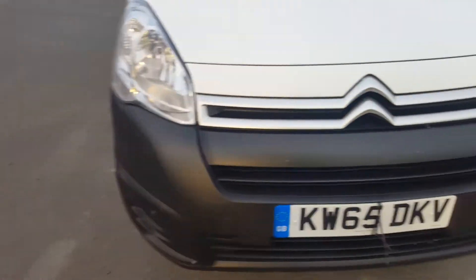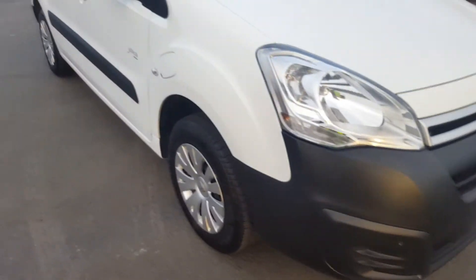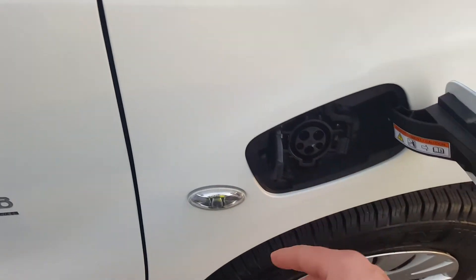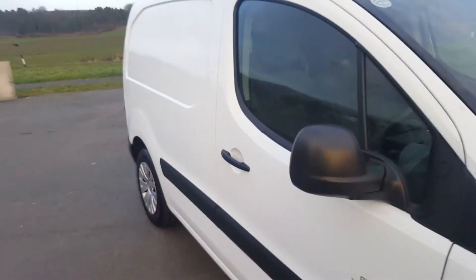Wheel trims are not scuffed. This is just some tyres which have trade plates on, but I'll take those off. Needs a quick clean, but that's about it really. There's the J1772 connector — it's absolutely perfect.